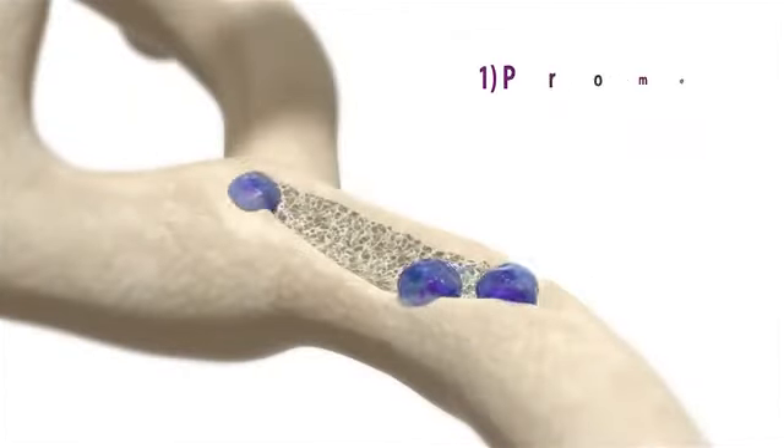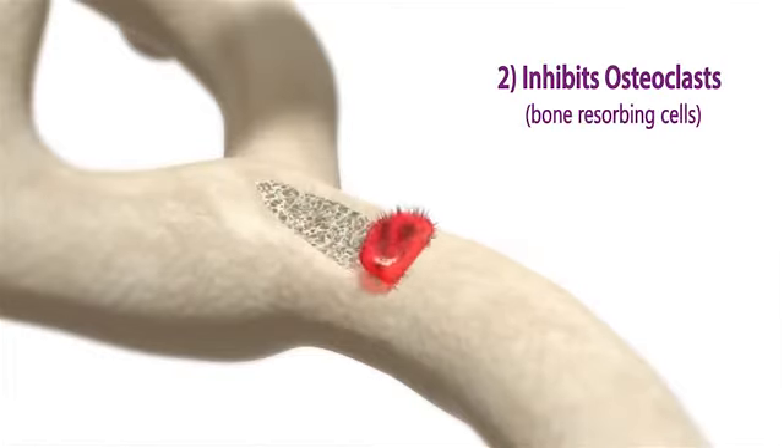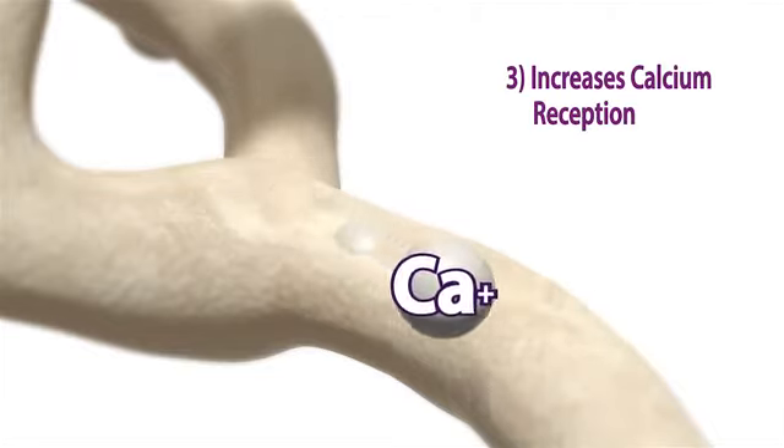Advanced bone protection works on your bones in three ways. First, it increases the activity of bone-forming cells called osteoblasts. Second, it suppresses the activity of bone-destroying cells called osteoclasts. Third, advanced bone protection makes the bone much more receptive to calcium by increasing absorption, thus increasing mineral bone density.